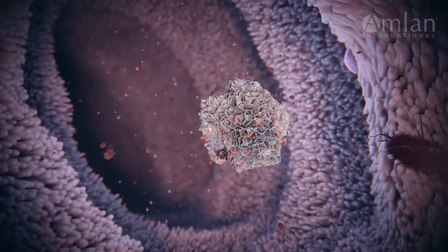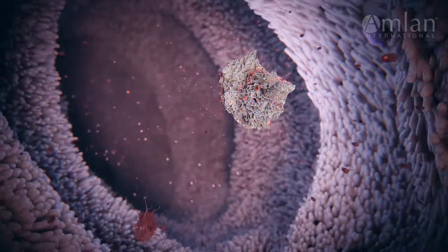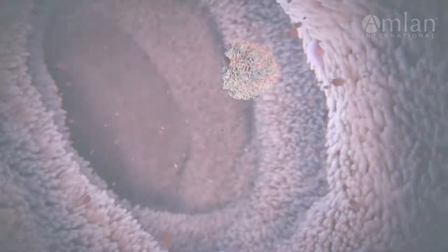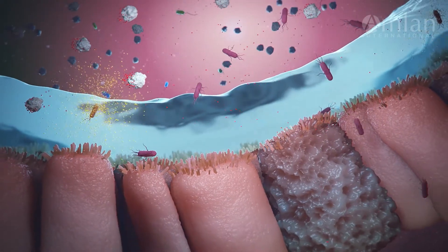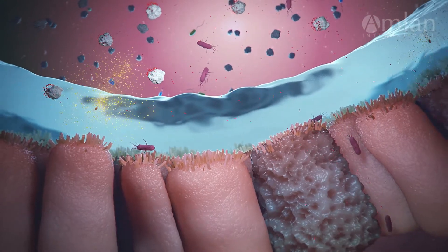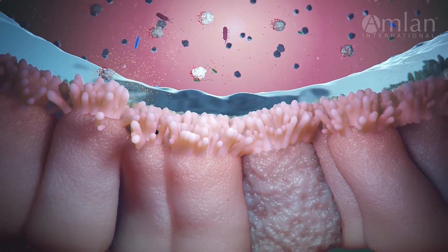Calibrin-Z has been proven in over 60 clinical studies to reduce the effects from the broadest range of bacterial and fungal toxins that cause disease. Calibrin-Z is the leader in enhanced challenge management of the broadest spectrum of biotoxins, protecting the integrity and healthy function of the intestinal environment.